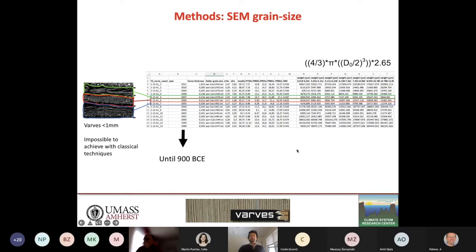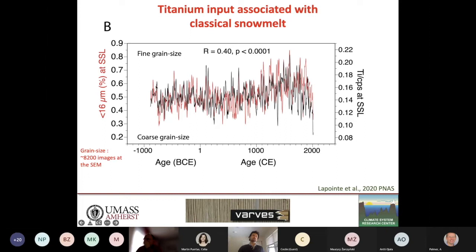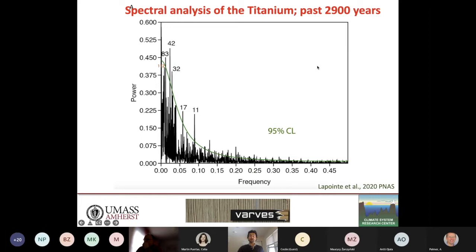When we plot the fraction finer than 16 microns at Southwood against titanium variability, we see a very strong correlation between those two datasets. Titanium input associated with classical snowmelt can be used as an ultra-high-resolution proxy for snowmelt events. By doing spectral analysis on the titanium time series for the past 2,900 years, we see two prominent peaks at around 80- and 42-year cycles, which could be linked with the periodicity seen in North Atlantic sea surface temperature — the 40 to 80-year cycle associated with the Atlantic Multidecadal Oscillation or AMV.